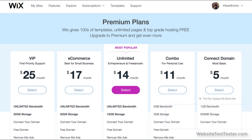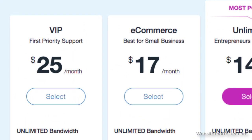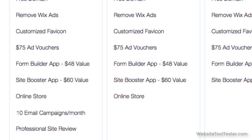First, let's review the pricing. What's great is that you can enable the Wix Stores app and set up your store, including adding products, for free. However, you'll need a paid plan to actually start selling. There are two options: e-commerce and VIP. VIP provides you with a professional site review and lets you send out 10 email campaigns per month, but other than that, there aren't any differences between the two plans.